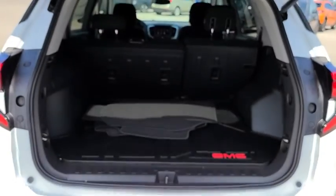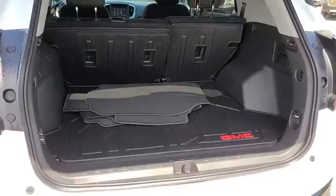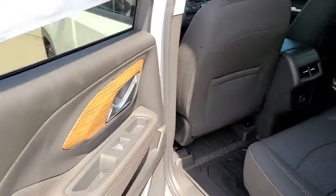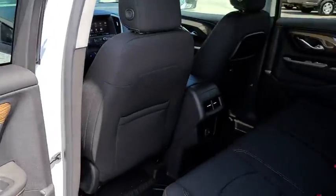Here are some of this vehicle's great options: stability control, lane departure warning, anti-lock braking system, backup camera, keyless entry, traction control, remote start, steering wheel audio controls, Bluetooth, leather-wrapped steering wheel, aluminum wheels, and floor mats.